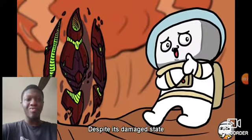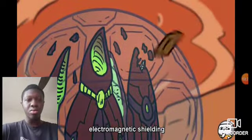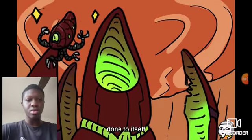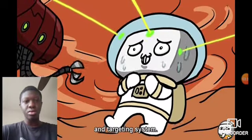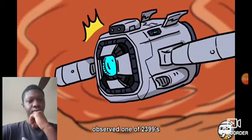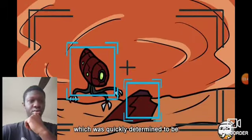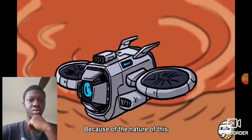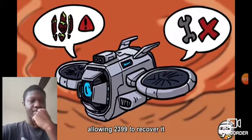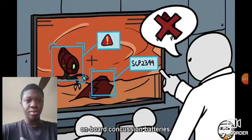Despite its damaged state, 2399 seems to possess a limitless power supply, along with advanced electromagnetic shielding, matter-disrupting weaponry, the ability to repair damage done to itself, and a precise tracking and targeting system. These abilities were proven when Barrier Unit 53 observed one of 2399's repair drones as it navigated closely to a piece of debris, which was quickly determined to be part of a damaged communications array. Because of the nature of this specific component and the ramifications of allowing 2399 to recover it, it was ordered that Barrier Unit 45 fire upon the drone with its onboard concussion batteries.